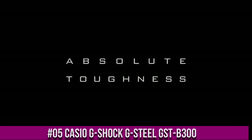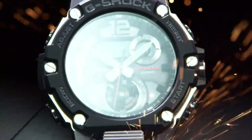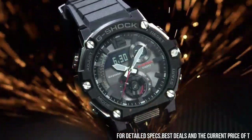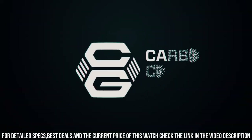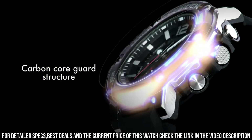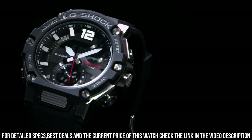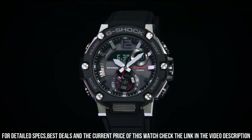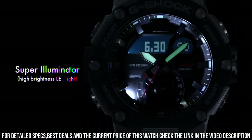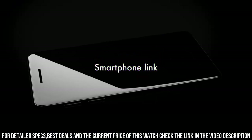Number 5: Casio G-Shock G-Steel GST-B300. Wow, what a great piece — worth every penny. Men's GST-B300-1A Analog Digital Watch. Case size: 51 by 50 by 14.5 millimeters. Total weight: 91 grams. Shock resistant. Carbon core guard structure. Mineral glass. Neobrite. Case bezel material: carbon stainless steel. 200 meter water resistance.